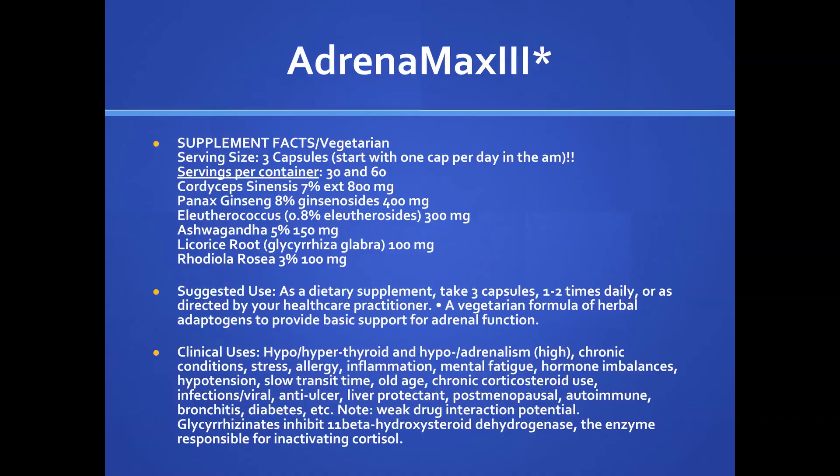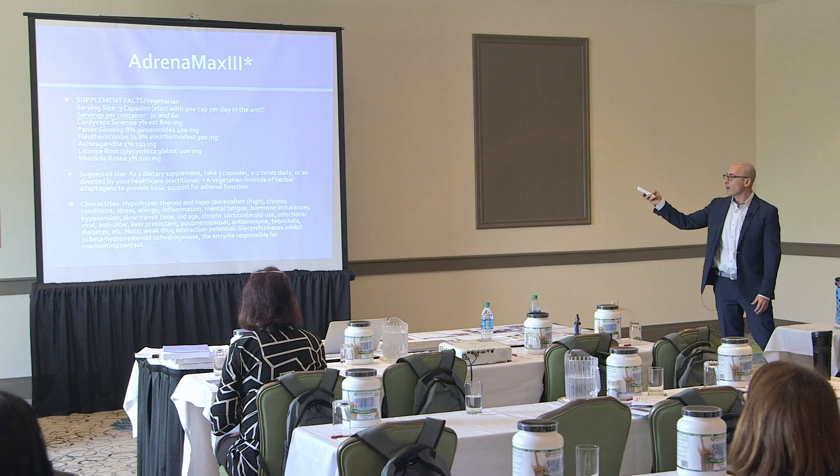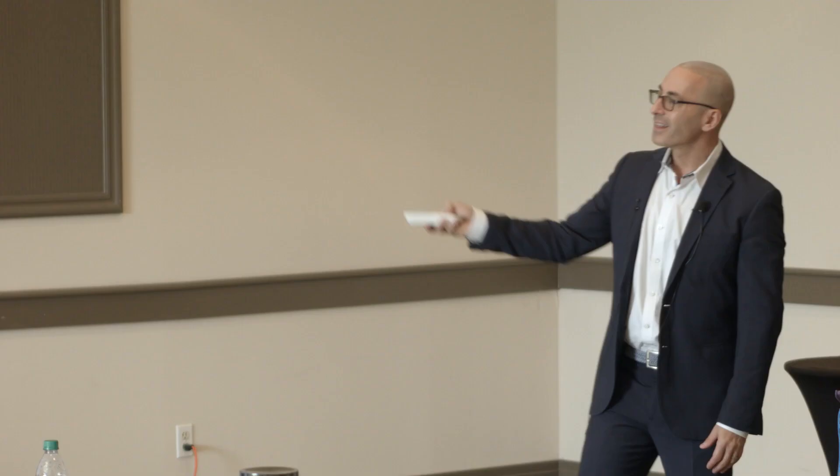Adrenomax is obviously something we want to use — as the name says, it has adaptogenic herbs. The licorice root is in there and you get the glycyrrhizin, which is the active ingredient. If you remove the glycyrrhizic acid, you get deglycyrrhinated licorice, which is safe in hypertension, because licorice can cause what they call pseudo-hyperaldosteronism if you take too much. You start with the suggested use and might increase. This is used not just for adrenals, but for hyper- and hypothyroid, any chronic conditions, stress, allergies, inflammation, mental fatigue, and hormone imbalance. So all my patients are going on this — except maybe those with hypertension.